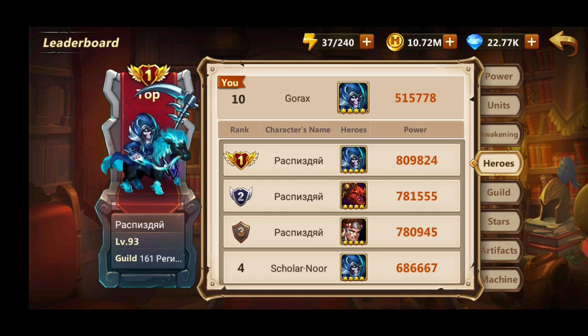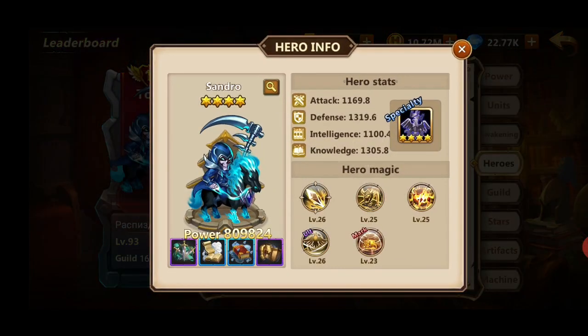As you can see on my server, I'm ranked 10 with 515,000 power and the top guy has Sandro with 800,000 power — that's a 300,000 power difference. So why is he so far ahead of me? Look at his stats: he's got 1100 attack, 1300 defense, 1100 intelligence, and 1300 knowledge.